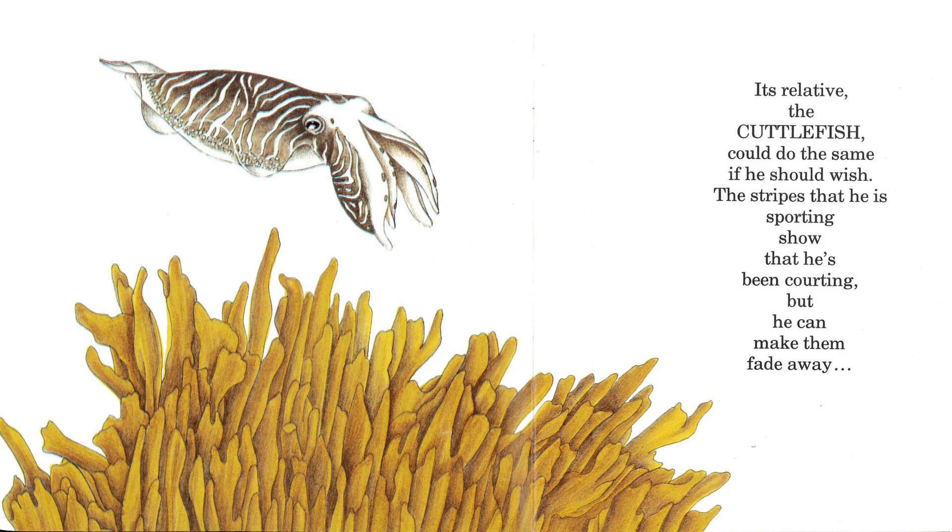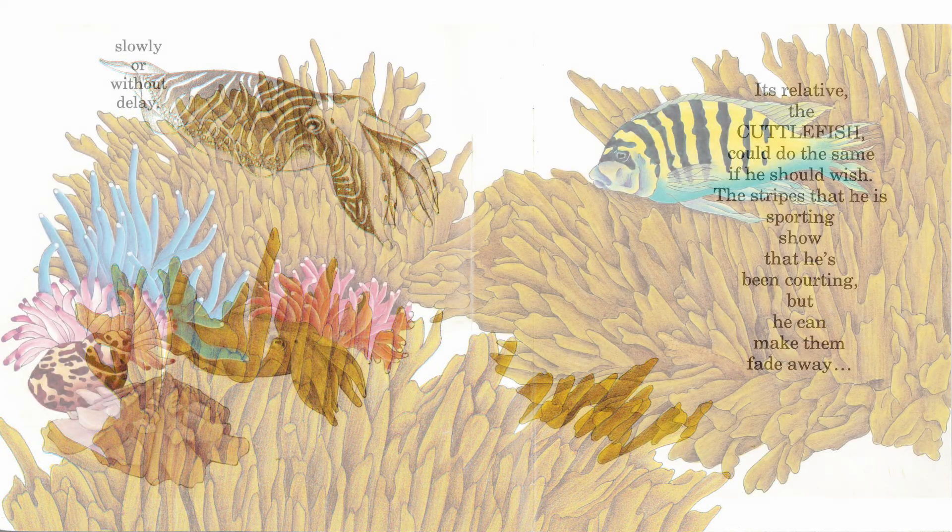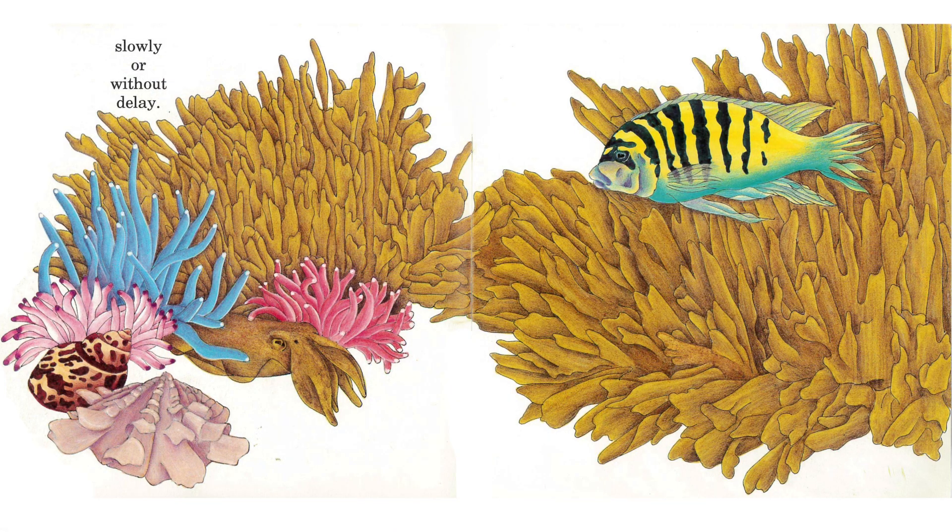Its relative, the cuttlefish, could do the same if he should wish. The stripes that he is sporting show that he's been courting, but he can make them fade away, slowly or without delay.